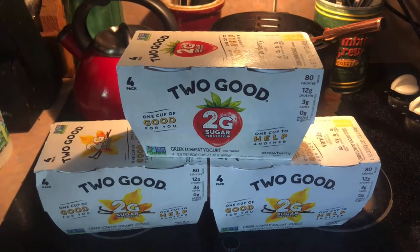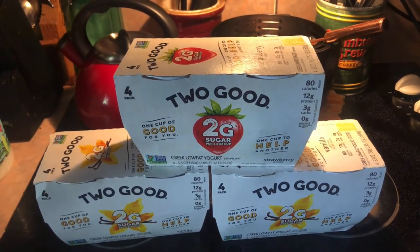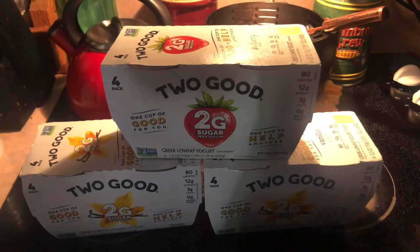From a local store we got three four-packs of the Two Good yogurt — two of the vanilla and one of the strawberry. This is for my husband to eat and also for the granddaughter because she likes it as well.